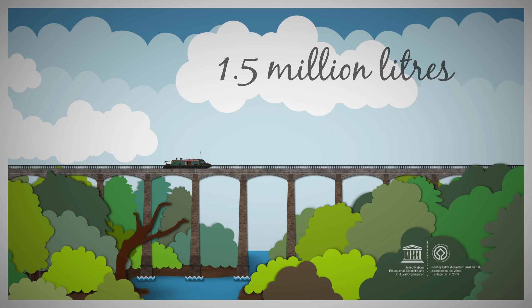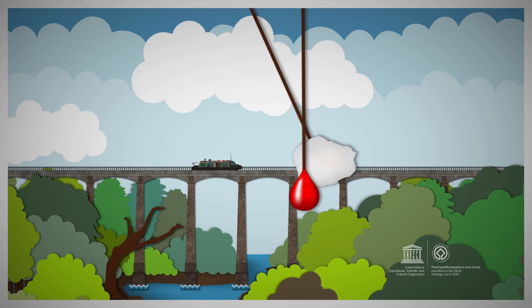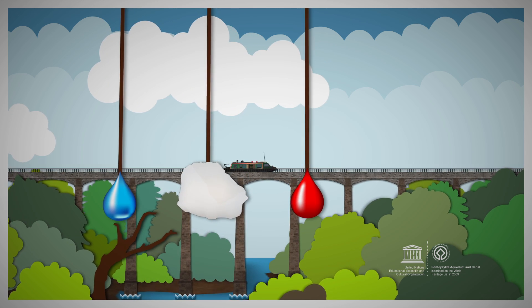In fact, it's the highest navigable aqueduct in the world, and the mortar's made from oxen blood, lime and water — a bit like treacle toffee, but it's as safe as houses. Like we said, innovative stuff.